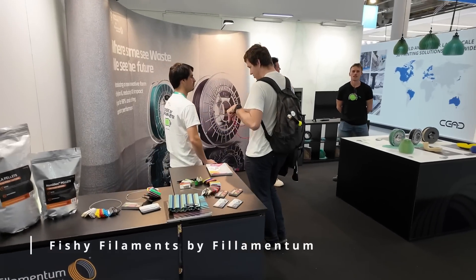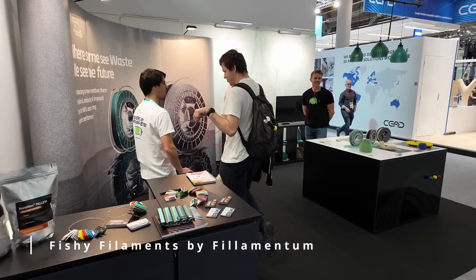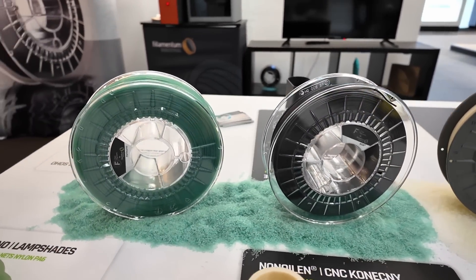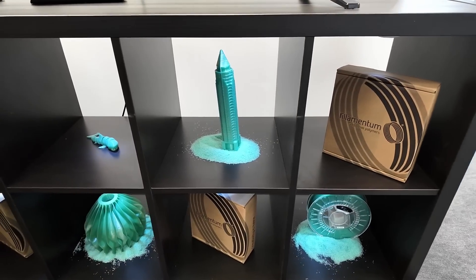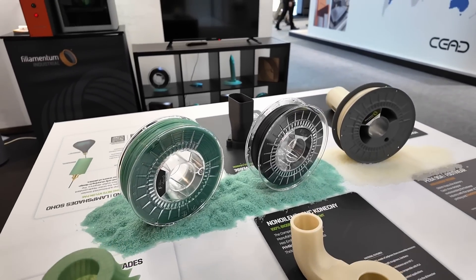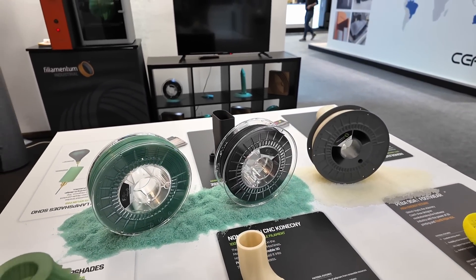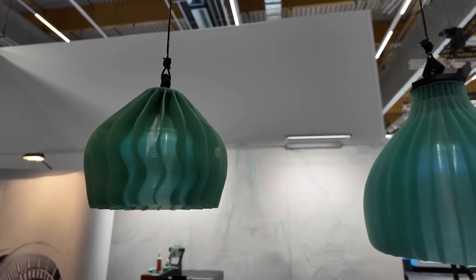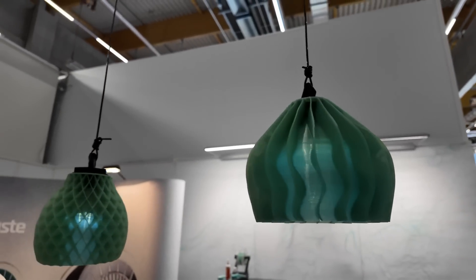Another waste stream that can be made into filament is old fishing nets. Fishy Filaments by Filamentum showed exactly this, presenting their nylon and carbon fiber reinforced nylon made completely from PA6 fishing nets. I really love seeing initiatives like this because it not only reduces the amount of waste out in nature but also significantly reduces the carbon footprint of this tough engineering material.